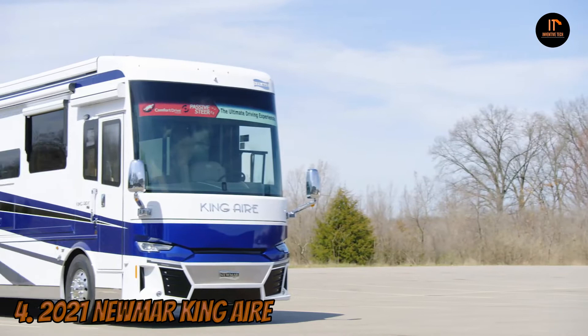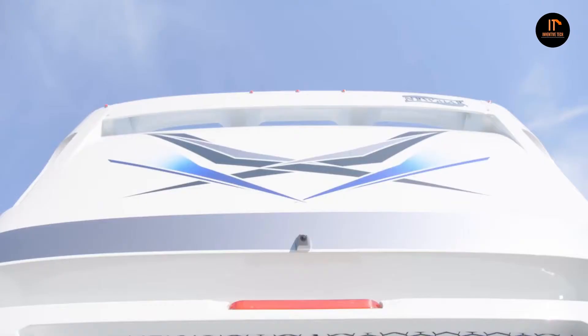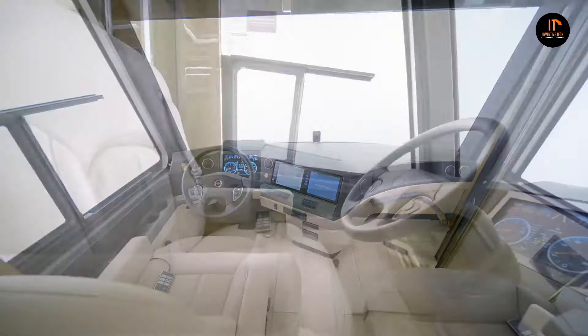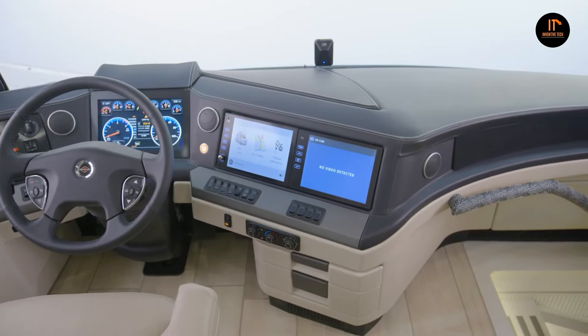Number 4: 2021 Newmar King Air. The 2021 King Air sets itself apart from its predecessors with a new polished look and several upgraded features. The large windows, including the side windows and windshield, are bonded in place for a quieter ride and a better look. It sits on a Spartan K3 chassis with an increased interior height providing 2 inches more headroom than previous models. This year's model also features renovated exterior luggage compartments with boating-style vinyl that is both water- and skid-resistant.